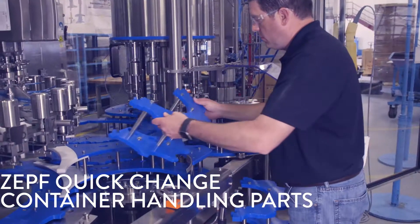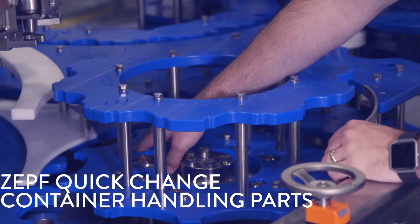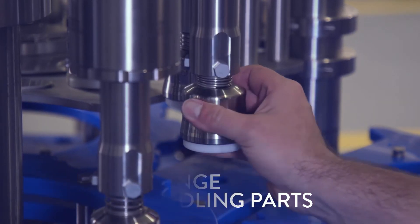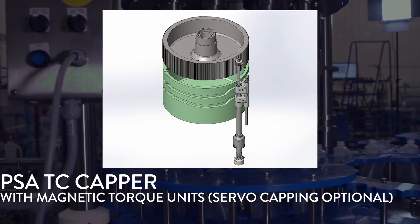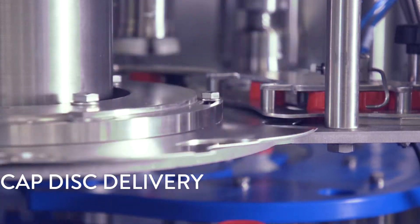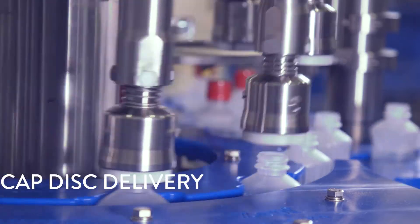Positive container handling control is provided by Zeff container handling parts. All cap and container handling parts are designed for easy changeover between product formats. The PSA TC capper is capable of applying a wide variety of screw and plugging caps. Caps are delivered to the capper by a cap sorter, then separated and delivered to the capping chucks by the cap disc.